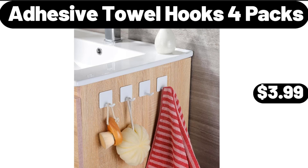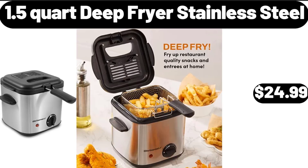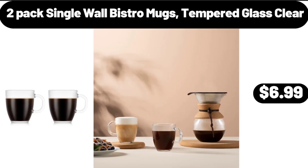Adhesive Towel Hooks, 4 Packs, $3.99. Nonstick Supreme Fry Pan, $21.65. 1.5 Quart Deep Fryer Stainless Steel, $24.99. 2 Pack Single Wall Bistro Mugs, Tempered Glass Clear, $6.99.